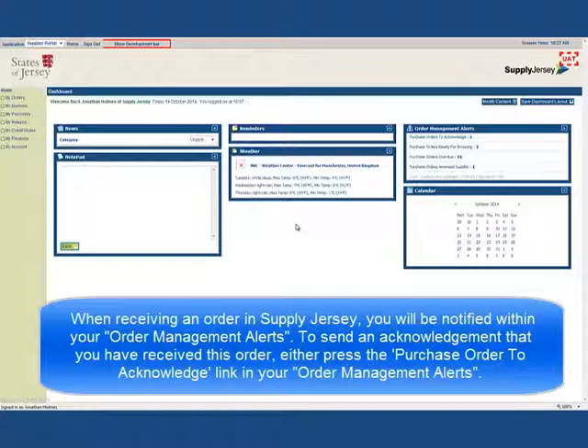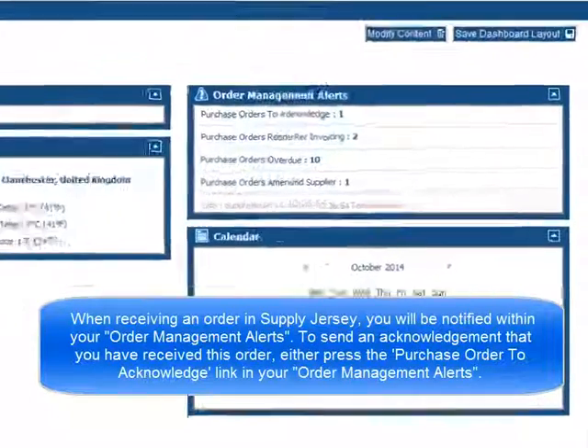When receiving an order in Supply Jersey, you will be notified within your Order Management Alerts.